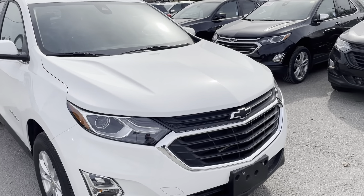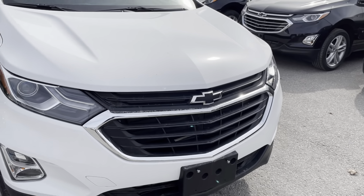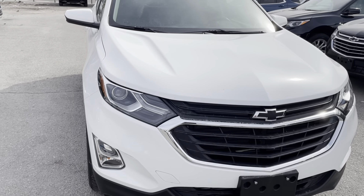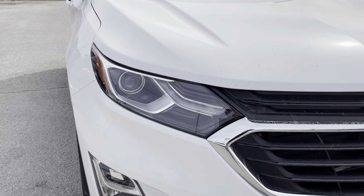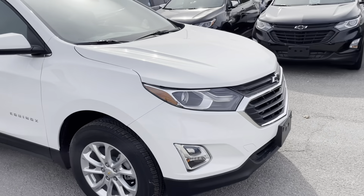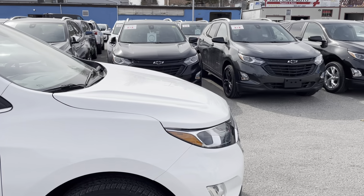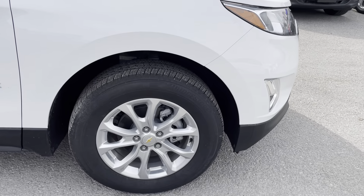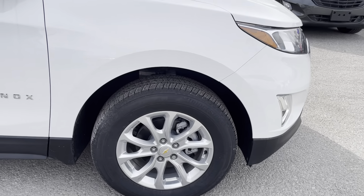This is an absolute beautiful example of the Equinox. We have black Chevrolet bow ties, the chrome accented grille, LED front daytime running lights, and our beautiful IntelliBeam smart high beam. Underneath the hood is the 1.5 liter turbocharged engine with the six speed automatic transmission, and to the side here we have our lovely 17 inch bright aluminum wheels.